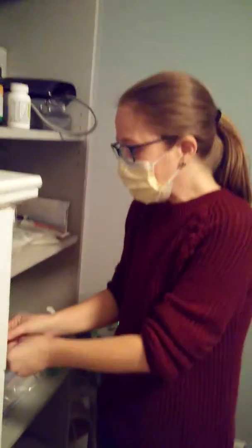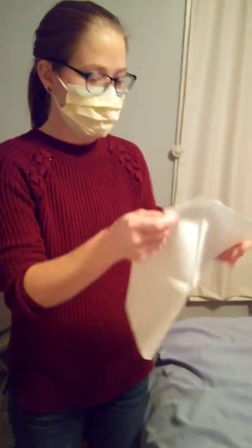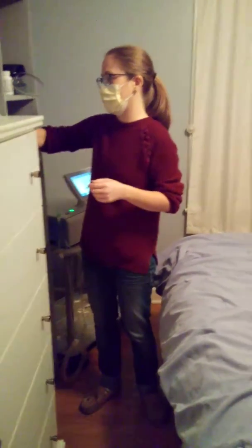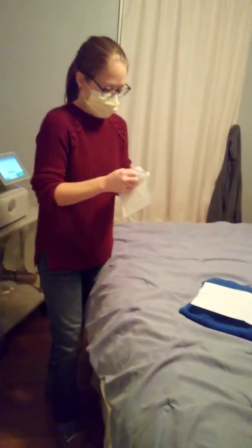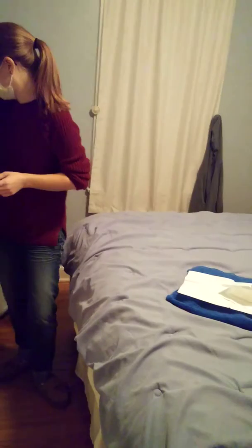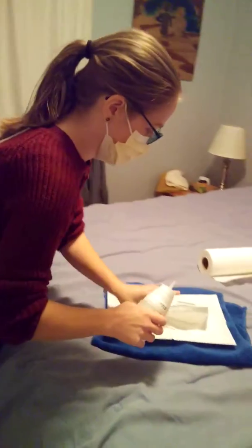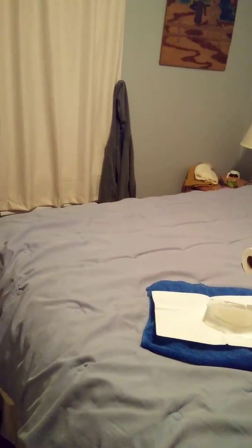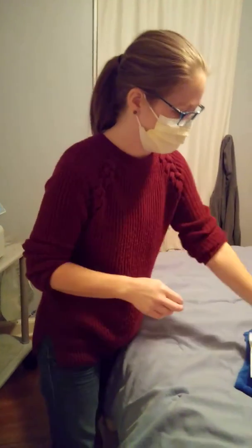So to get ready to hook up I need to get a couple of things ready. I did already wash my hands again — my hands are so dry because I'm constantly washing them and disinfecting them. So this is a high level disinfectant, it's like bleach. Gloves — the nurse says wear gloves because she's worried about my hands.